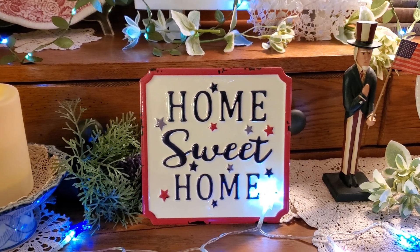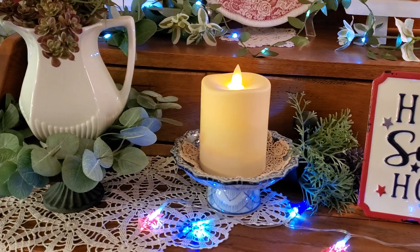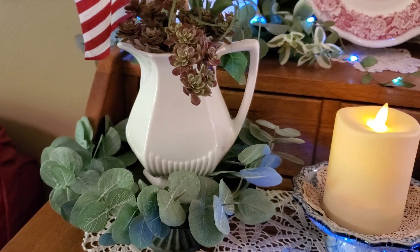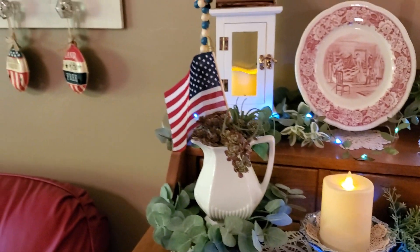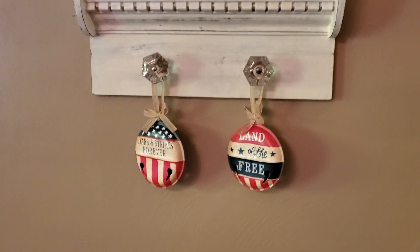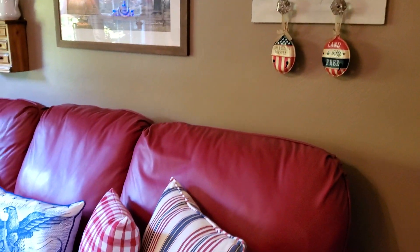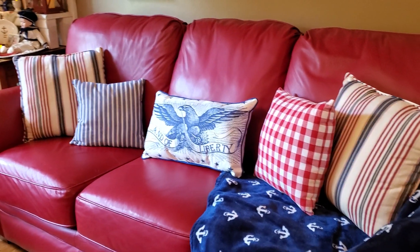There's a little 'home sweet home' metal sign that came from Hobby Lobby, just a candle in the blue and white pedestal, and one of my English white ironstone pictures with just some faux succulents and a flag. I just hung these two on the doorknobs. There's that beautiful eagle pillow that we got at Michael's for half price.